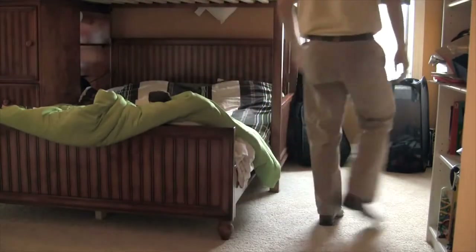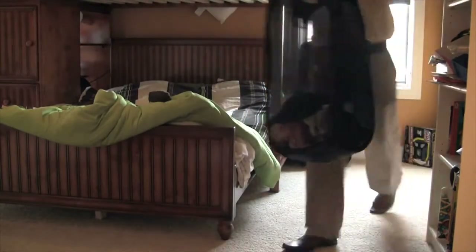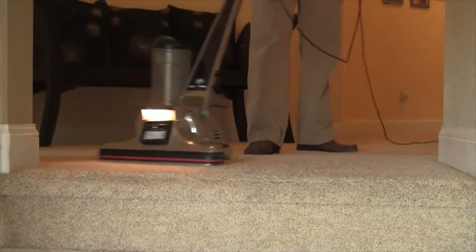It's a simple step, but also one of the most important, as this ensures that your furnishings are safe. Afterwards, it's time to pre-vacuum your home.